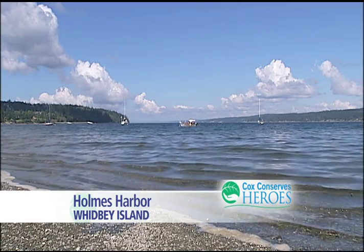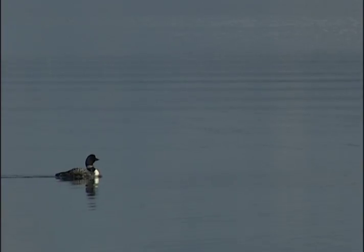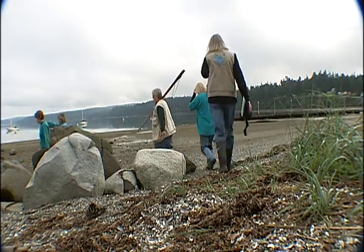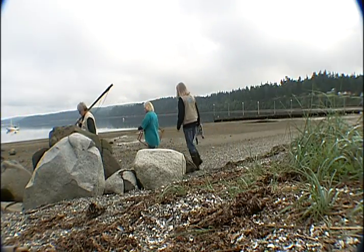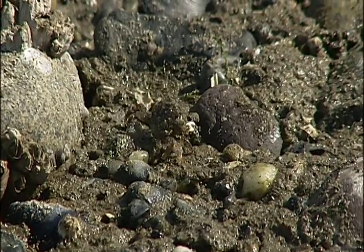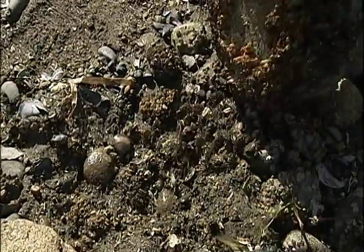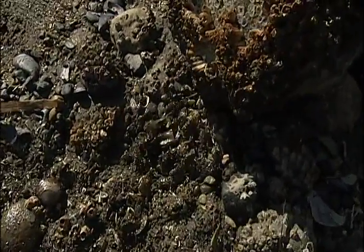It's easy to be mesmerized by what you see in front of you along the shores of Holmes Harbor on Whidbey Island. But if you don't look down, or literally under your feet, you'll be missing another world — a thriving ecosystem bustling with activity.